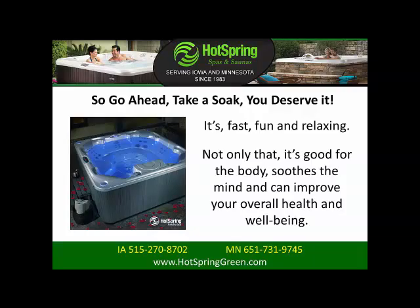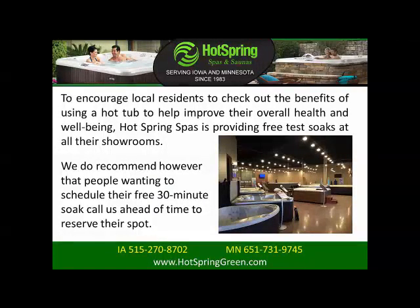It can improve your overall health and well-being. To encourage local residents to check out the benefits of using a hot tub to help improve their overall health and well-being, Hot Springs Spas is providing free test soaks at all of their showrooms. We do recommend, however, that people wanting to schedule their free 30-minute soak call us ahead of time to reserve their spa.